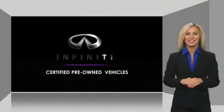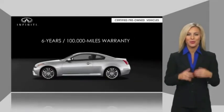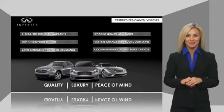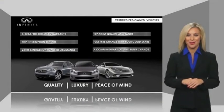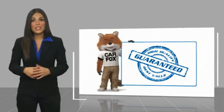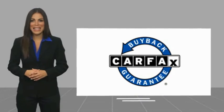Infiniti maintains exclusive requirements for our certified pre-owned vehicles. With warranty, roadside assistance, and a thorough inspection, you can have complete peace of mind. Ask your dealer for details about the Infiniti certified pre-owned program. This is a one-owner vehicle with a CarFax vehicle history report. Be sure to find a complimentary copy of this report online or contact the dealership. This vehicle qualifies for the CarFax Buyback Guarantee.